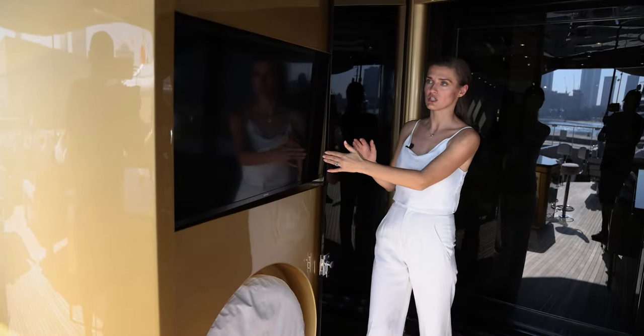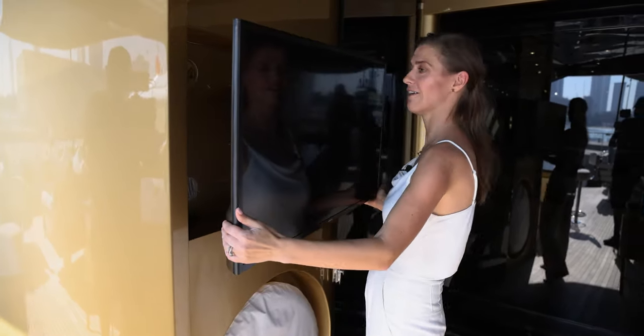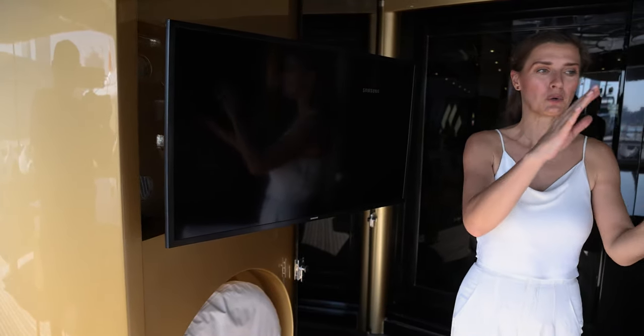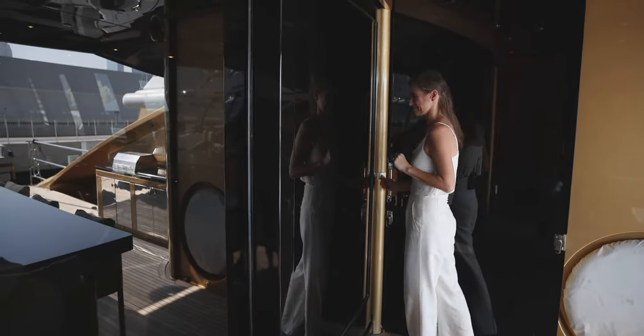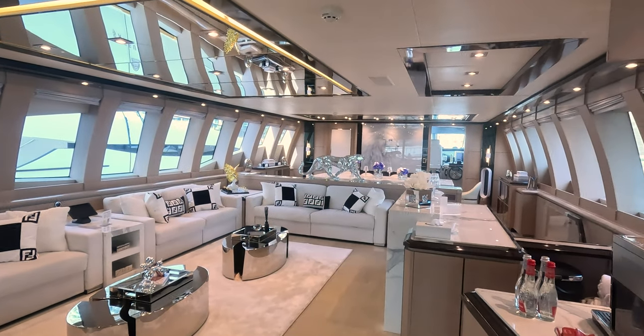Check this out — we have a TV here that can be rotated and inclined, and you can enjoy your dinner or champagne and watch your favorite shows. Let's press this button and here we are in the main salon.